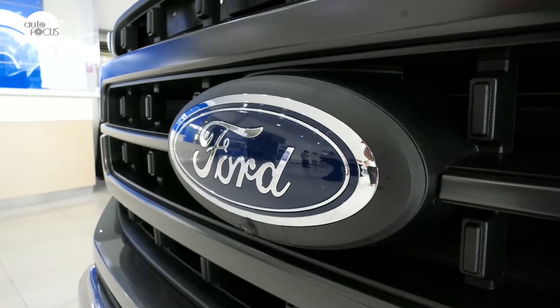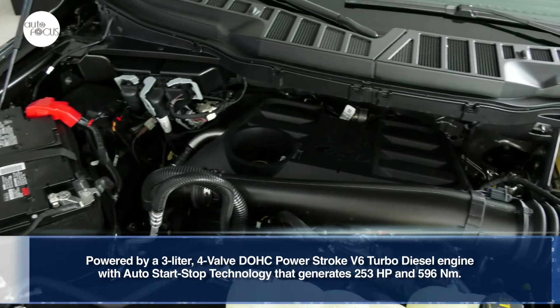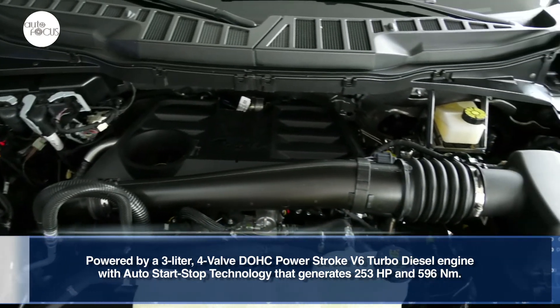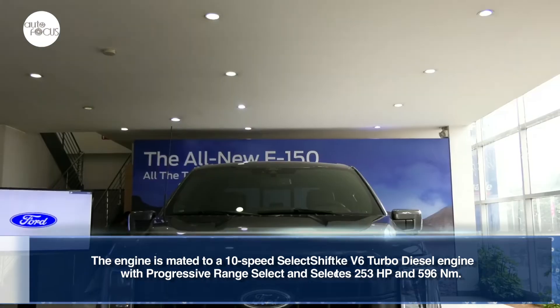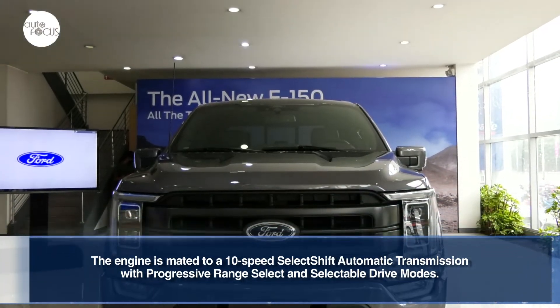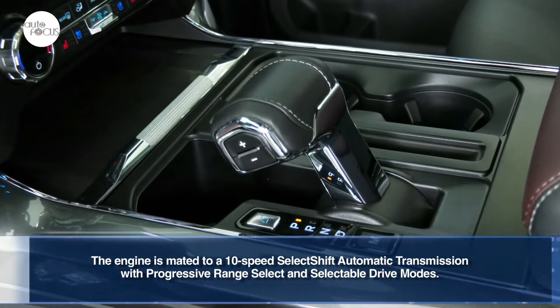The latest F-150 in Ford's local lineup is powered by a 3-liter 4-valve DOHC Power Stroke V6 turbo diesel engine with auto start-stop technology that generates 253 horsepower and 596 Nm of torque. The engine is mated to a 10-speed select-shift automatic transmission with progressive range select and selectable drive modes.